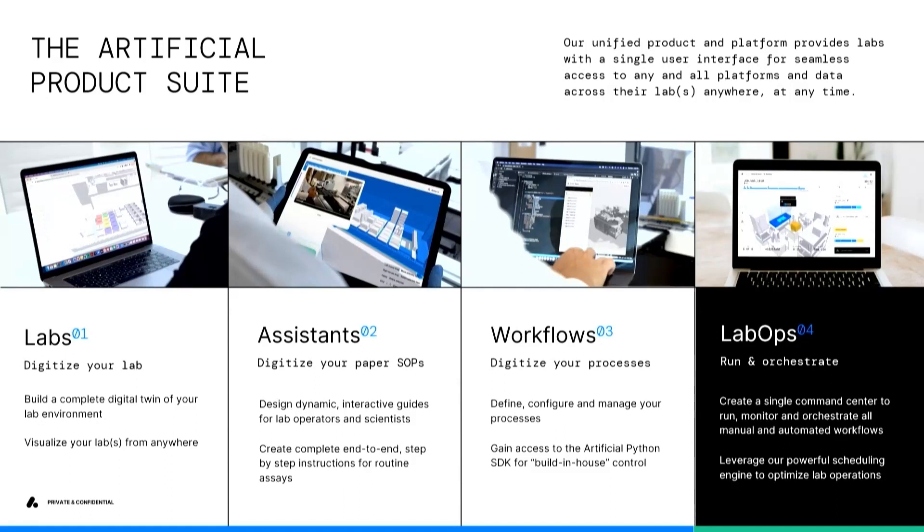We have four core applications. The first three are what we call our editors — a set of tools for automation engineers, software engineers, and scientists to customize everything for their lab. The first is called Labs, a lab editor where you can drag and drop to build a complete digital twin of your lab environment. The second is Assistants — those 200-page SOPs that everyone has in a lab, digitized and shown with the digital twin so an operator or scientist can easily walk through everything. Then the Workflow editor standardizes and versions all the workflows and processes running in a lab with code and digital twins. All of that comes together in our Lab Ops application — the central command center for scheduling and managing all experiments.